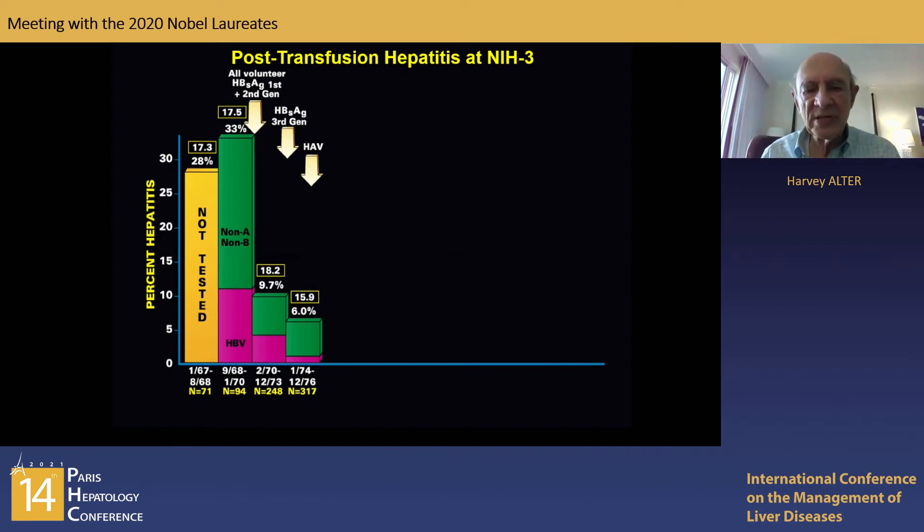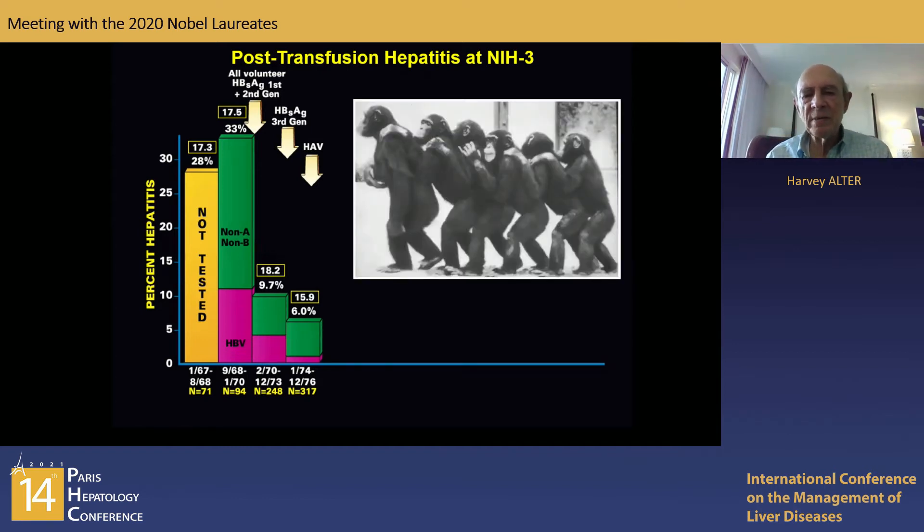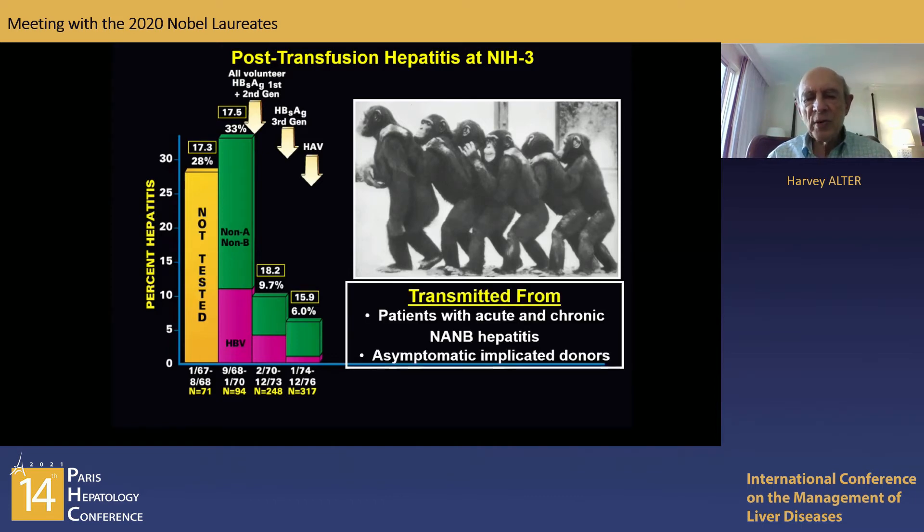That led to the very next important step: a chimpanzee model. Using the chimp model, which was allowed at that time, chimps developed ALT elevations but did not develop clinical hepatitis and usually no serious chronic sequelae. The important point was that we could transmit to chimps from patients with either acute or chronic non-A, non-B hepatitis, or from totally asymptomatic blood donors who had been implicated in cases of hepatitis transmission.